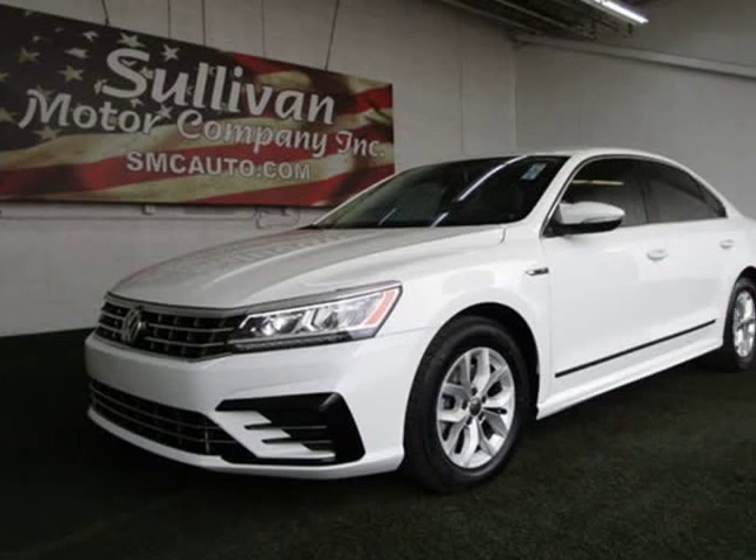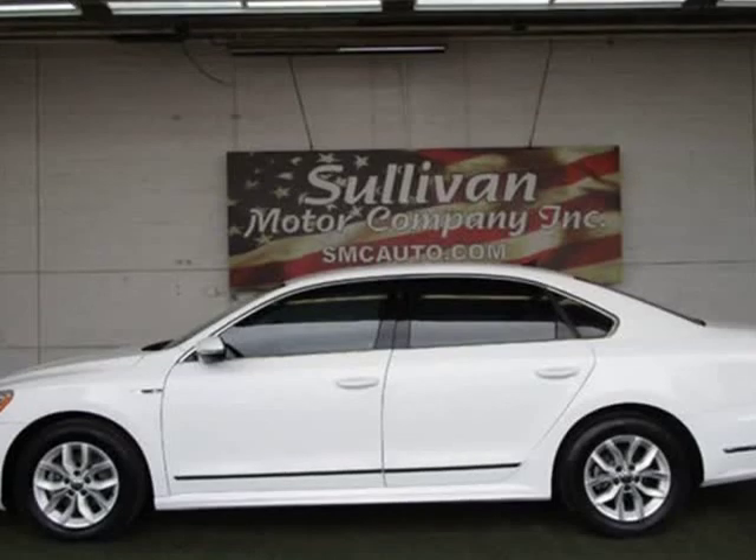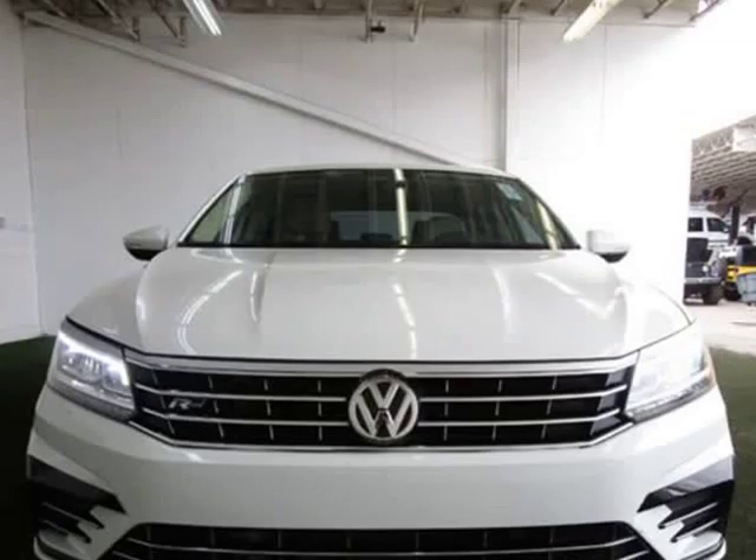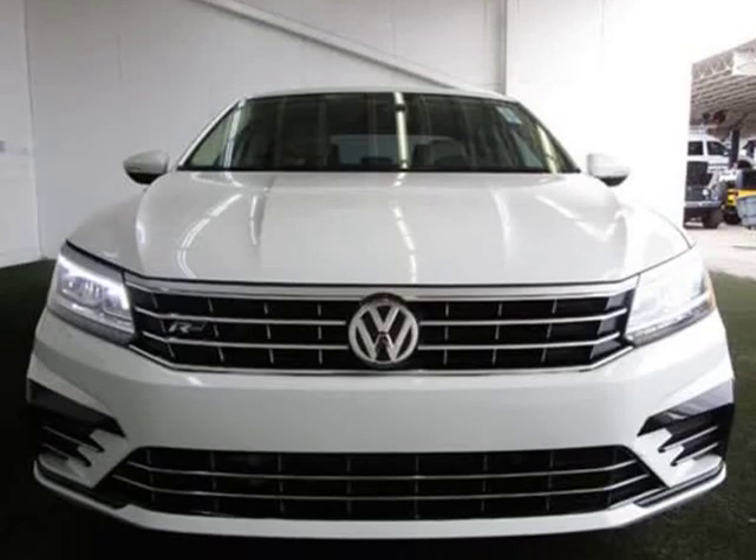This 2017 Volkswagen Passat is brought to you by Sullivan Motor Company. Rest easy — with its one owner and Carfax buyback qualified report, you can rest easy with this Passat purchase.